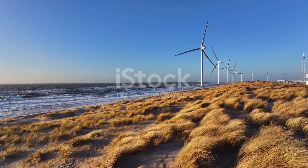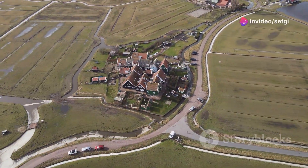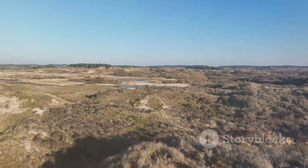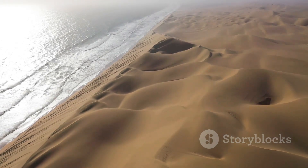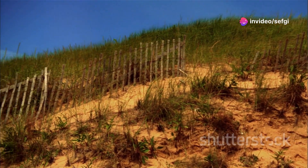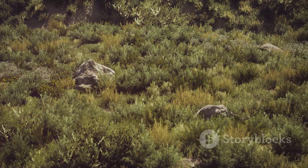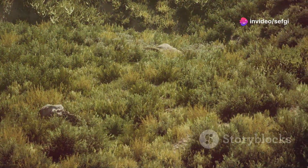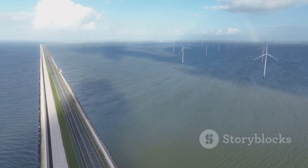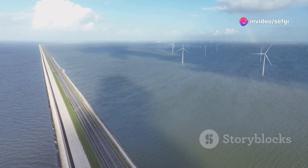While we often focus on man-made solutions, nature itself plays a crucial role in protecting the Netherlands. The Dutch coastline is lined with a natural defense system: sand dunes. Sculpted by wind and waves over centuries, these dunes act as giant natural barriers against the sea, absorbing wave energy and preventing erosion. But the Dutch don't just rely on nature alone — they actively manage and reinforce these dunes, planting vegetation to stabilize the sand and adding sand to bolster defenses. The Dutch understand that a healthy coastline is their first line of defense, and they're committed to protecting it.